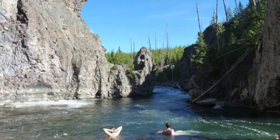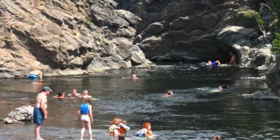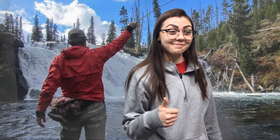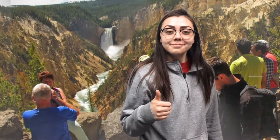Have you ever heard of Lower Falls? It's the second most photographed spot in Yellowstone following the Old Faithful Geyser. You're not going to want to miss out on fishing in the Blue Ribbon. West of Yellowstone, Montana, hike into the Canyon Village and swim in Yellowstone's Firehole River. Make sure you stop in Yellowstone for a family fun vacation.